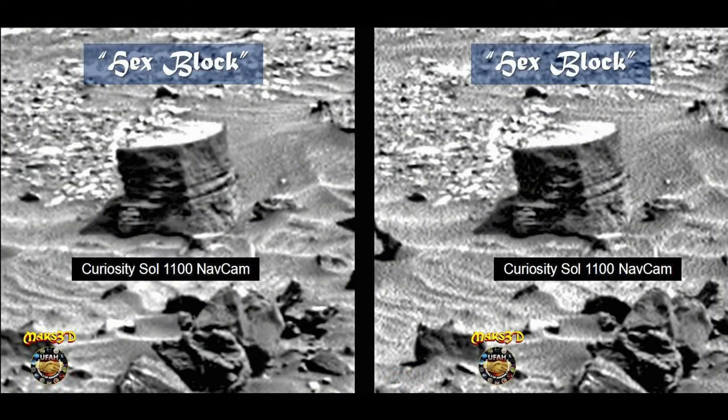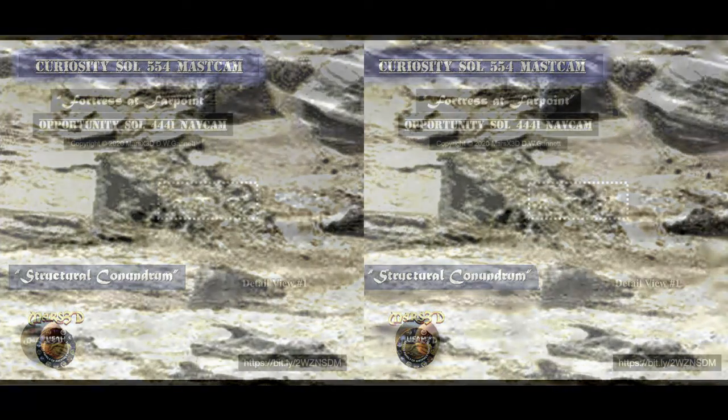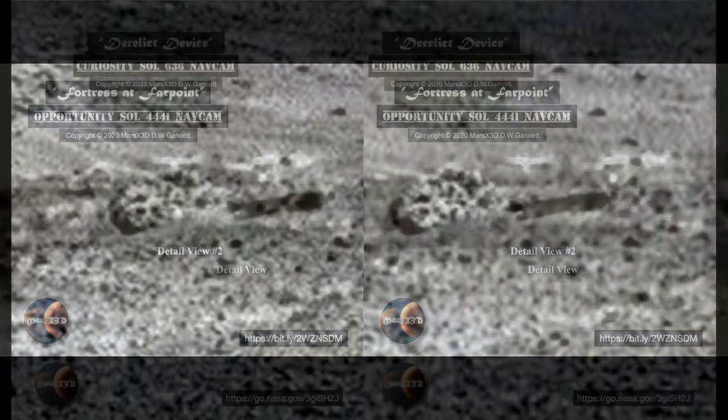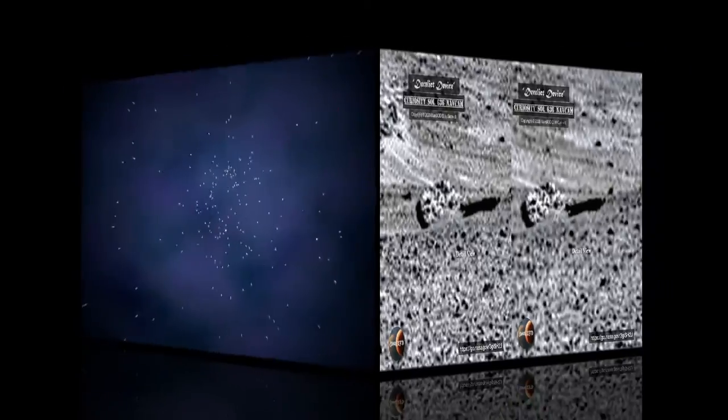Thanks for stopping by today. If you're still seeing two images and not viewing it as one image in 3D, check the tutorials in the description below. If you've got an anomaly you'd like me to check out, there's an email in the description below. I really appreciate everything you've sent me — I'm working on them. This is your buddy Dave at Mars X3D. Be well.